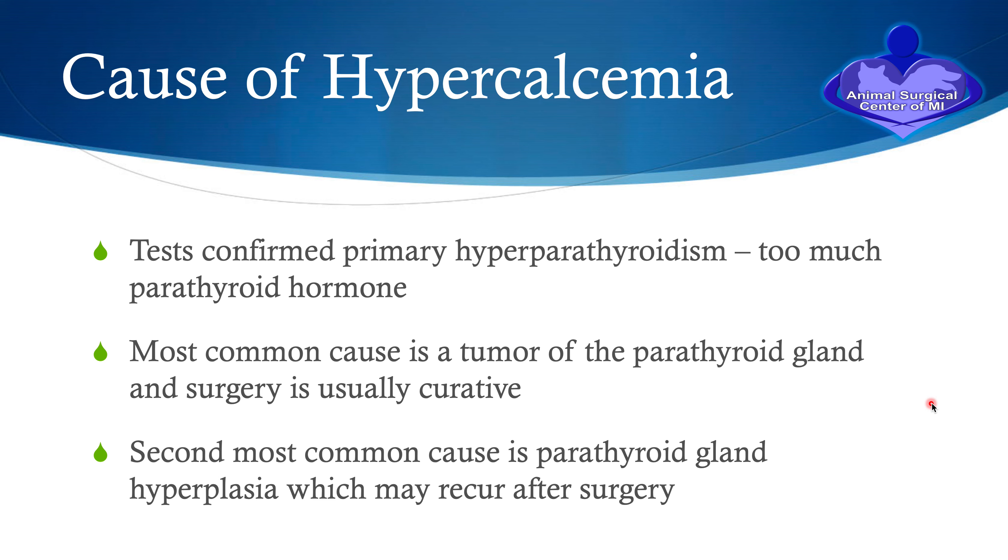The second condition that causes a parathyroid gland to produce too much hormone is called parathyroid gland hyperplasia. Sometimes patients with parathyroid gland hyperplasia can have multiple glands affected at the same time; sometimes only one gland is affected. We remove the one gland, and months to maybe a year later the dog or cat is hypercalcemic again — that's the problem with this condition. We really don't know if your pet has a parathyroid adenoma or parathyroid gland hyperplasia until it's removed.